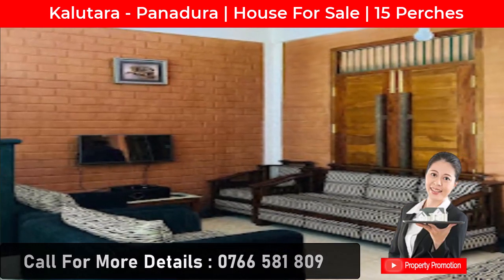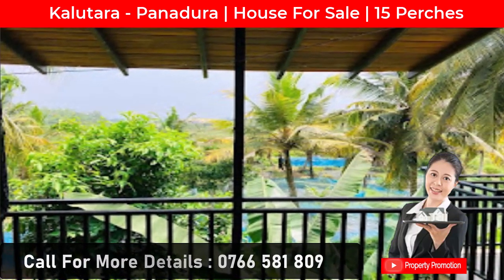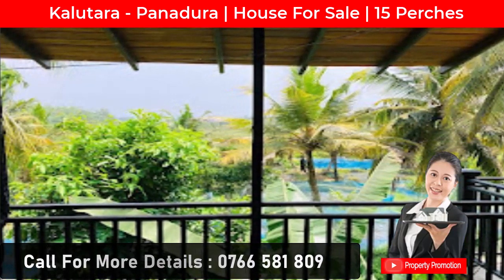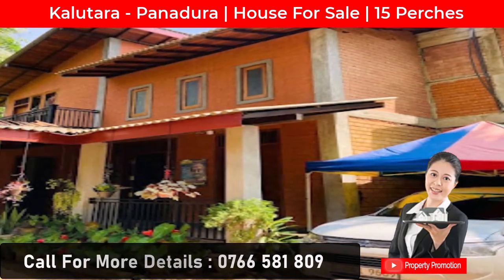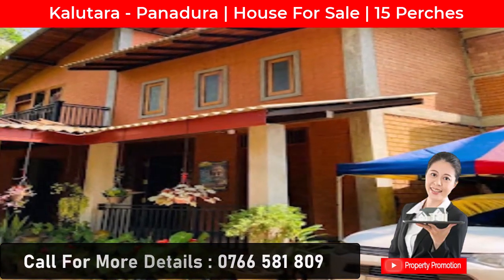The upper floor features a TV lobby, a large balcony with roof covering, and three bedrooms with wooden floor, plus two bathrooms. There is also an open area facing a paddy field. The house has a wooden roof, wooden floor, and eco brick walls that create a cool atmosphere inside. Land size is 15 perches.